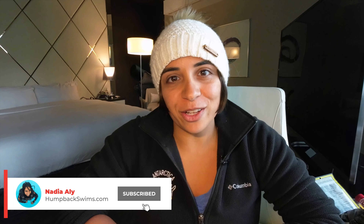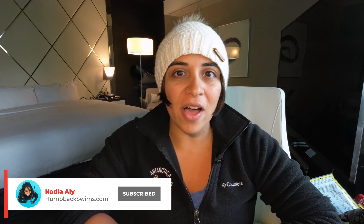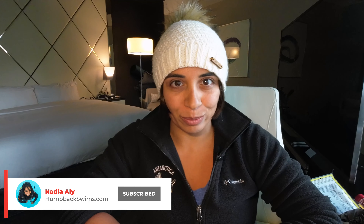Welcome to my channel. In this video I want to educate you all about how to get to Vava'u Tonga for the whale swim season, which runs mid-July through to early November. I'm going to tell you how to get there from the United States, from Canada, Europe, and from Asia.